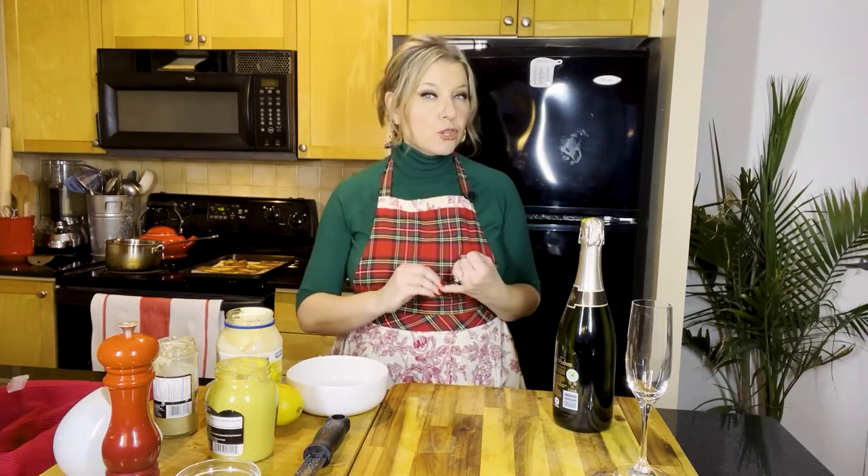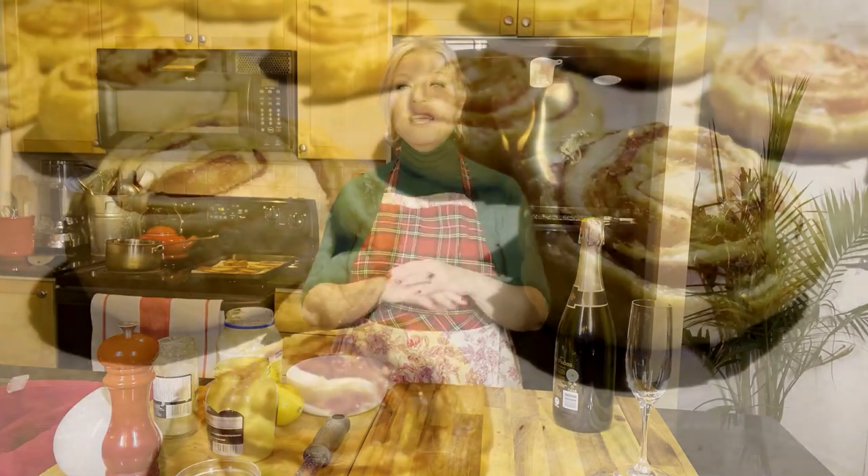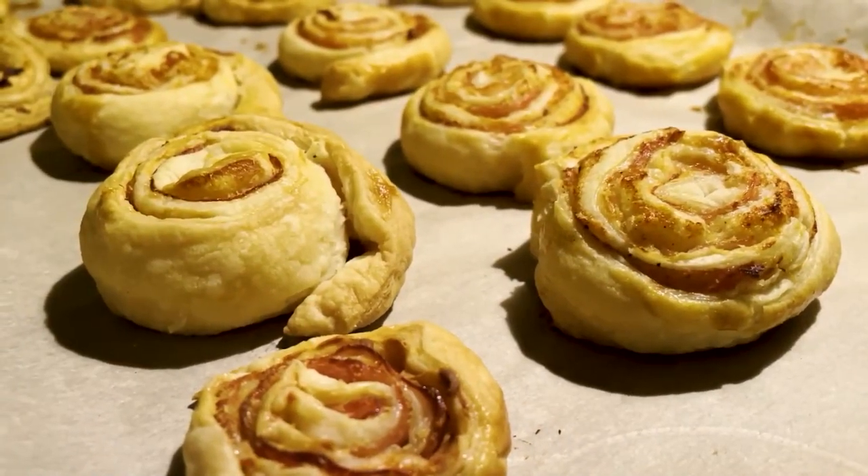I have a gorgeous poached shrimp with an easy lemon aioli. This is going to be fantastic — not only for the keto, paleo, no-carb people that you know, but also the pescatarians in your life. We're also going to go through a really fabulous tomato parmesan puff pastry. It's cute, it's elegant, it's tasty, and it's really great for vegetarians.